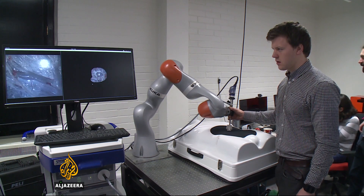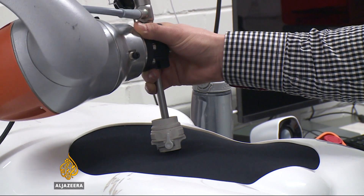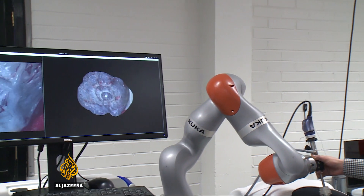Like all keyhole surgery, doctors have to rely on cameras to see what they're doing. The challenge is even greater because of the tiny space and poor visibility. One wrong move can damage the unborn baby.